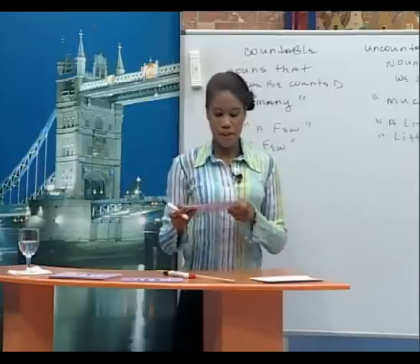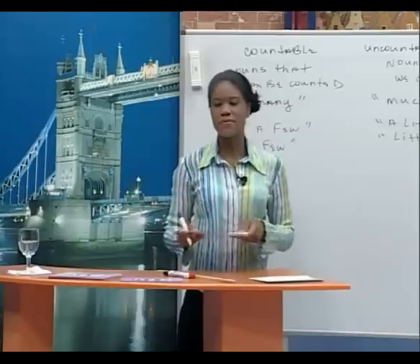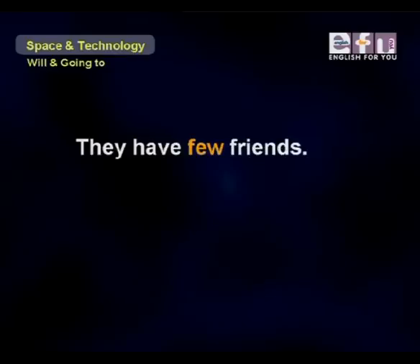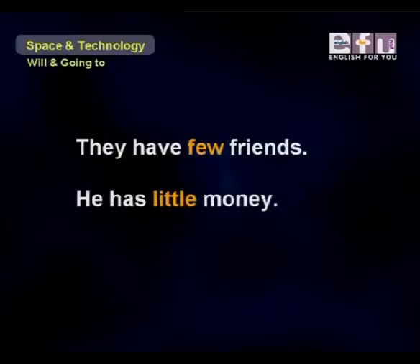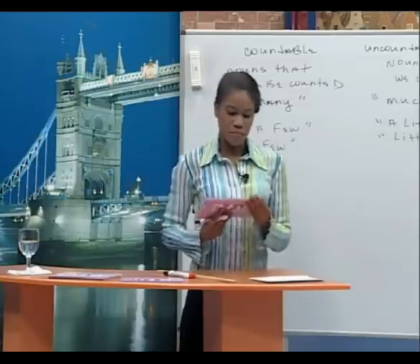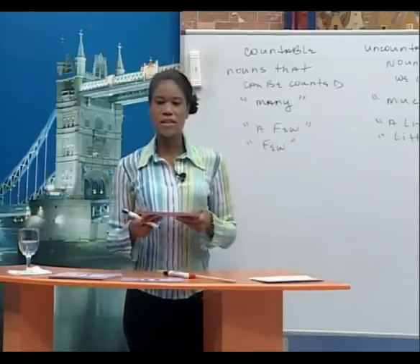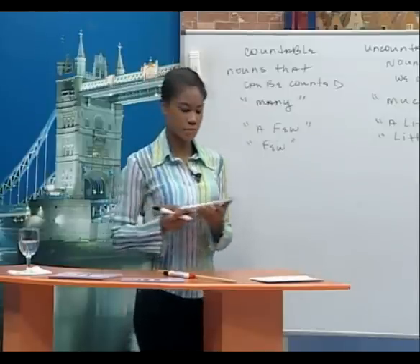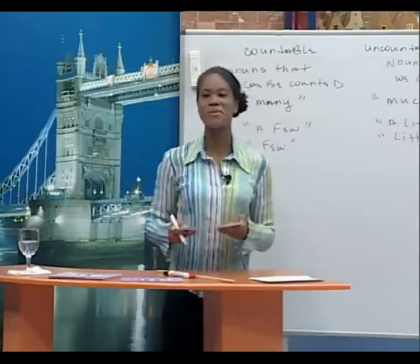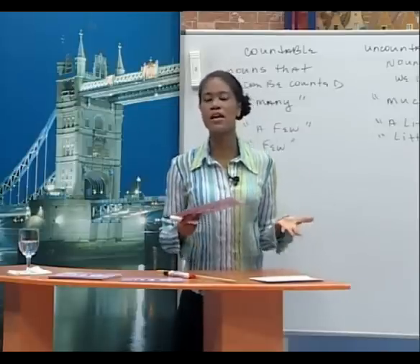When we say 'few' or 'little,' the meaning also changes depending on whether the sentence is positive or negative. 'They have few friends' / 'He has little money' — here 'few' and 'little' have a negative meaning with positive ideas, meaning not enough. But 'They have few problems' / 'We have little pain' — here 'few' and 'little' are used with negative ideas, meaning a small amount, which is good.